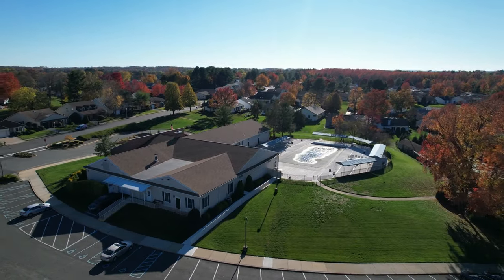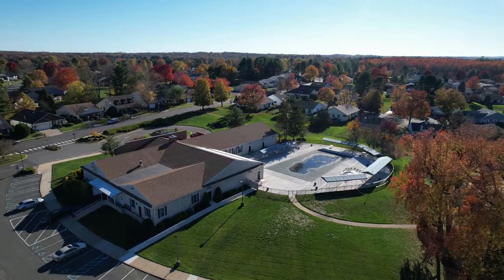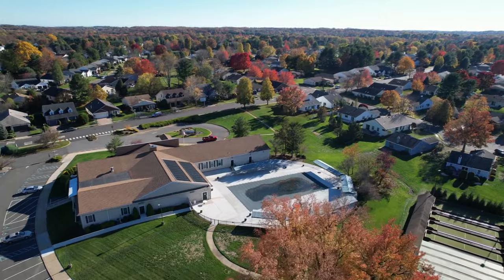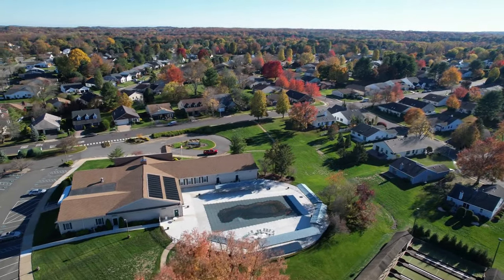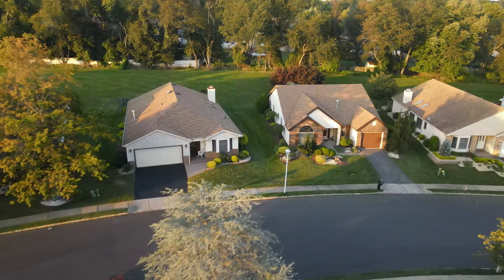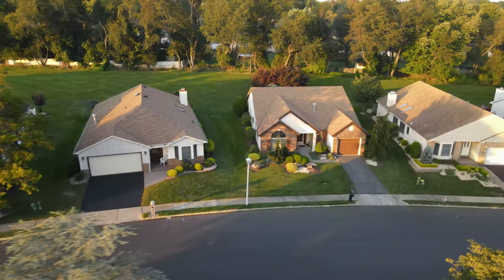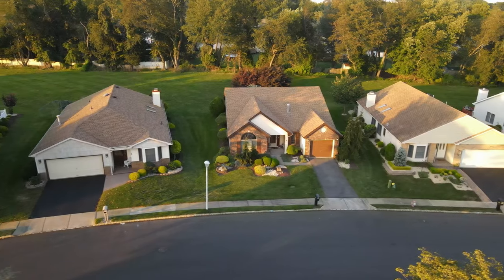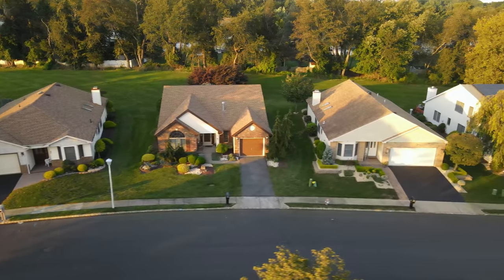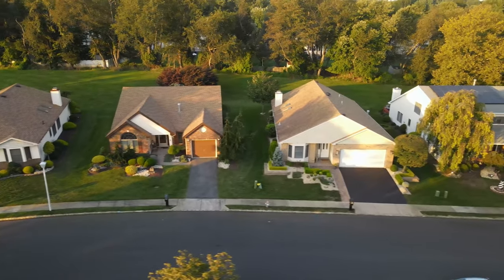Greenbrier offers a clubhouse with amenities such as an outdoor pool, a room for card games, pool tables, a library, and a large ballroom. There are also walking trails and a gorgeous lake with a gazebo. There are many activities from fitness classes to cultural events. The community offers local trips, movie nights, and even has a singles group.